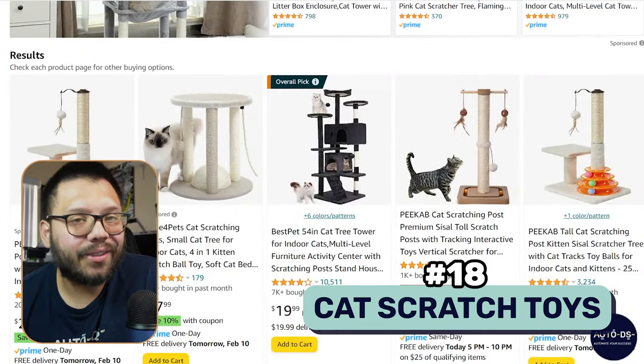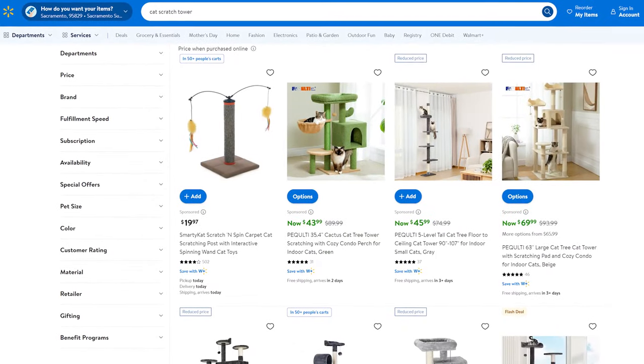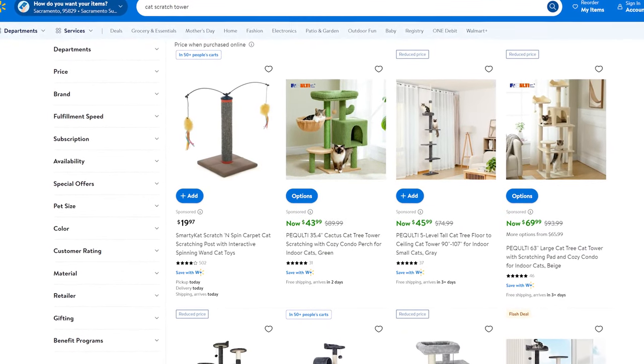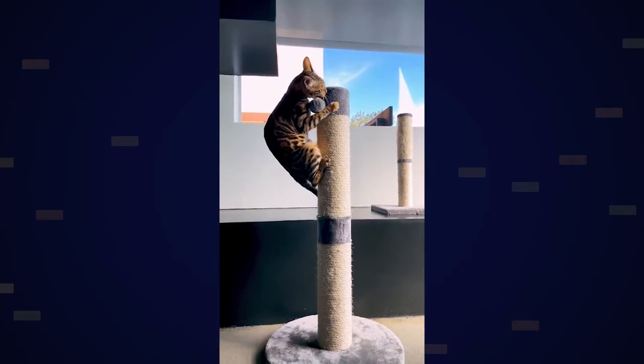Next we have cat scratch toys. Cats have long sharp claws and can destroy pretty much everything in the house — your couch, bed, shoes, furniture. They do that a lot when they get bored. The perfect remedy is either a scratch toy or a scratch post, something they can go up to and just let loose on. It helps them stay entertained and importantly, it actually helps file down their nails, so they won't be damaging your furniture when they jump on it.